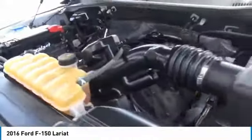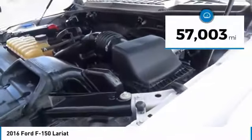It's built to follow orders, no whining. This vehicle has less than 60,000 miles.